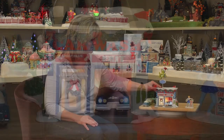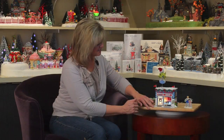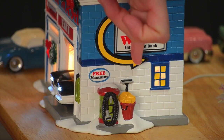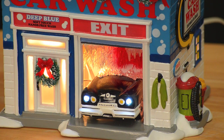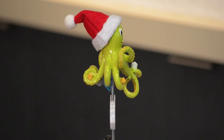Let's look at some of the details on our hand-painted, hand-sculpted ceramic piece. On the side is a little air hose. Over here we have a free vacuum, bucket full of sponges and a squeegee. A car appears to be emerging with real LED lit headlights. Brussel material adds to the roller brush. And of course on top is the rotating green octopus — his eight legs are holding sponges, buckets, and other cleaning materials.